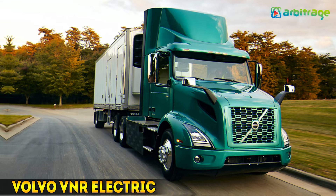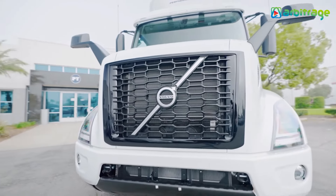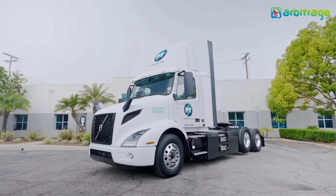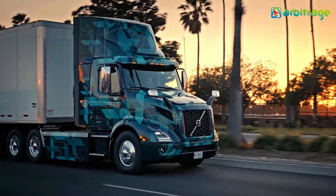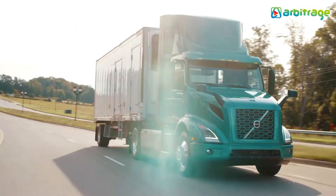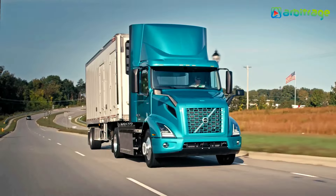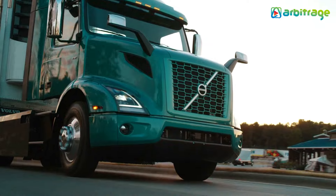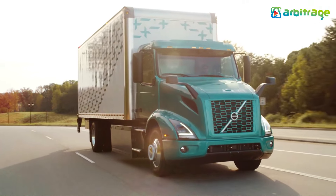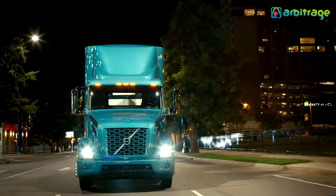Number 5: Volvo VNR Electric. With the Volvo VNR Electric, Volvo aims to assert its leadership in the global market for battery-powered vehicles. Released in December 2021, this state-of-the-art electric truck boasts impressive features, including a remarkable top speed of 65 mph. Its engine delivers a powerful output of 455 hp and 451 lb-ft of torque. The 565 kWh battery recharges to 80% capacity in just 70 minutes and offers a range of up to 150 miles on a full charge.